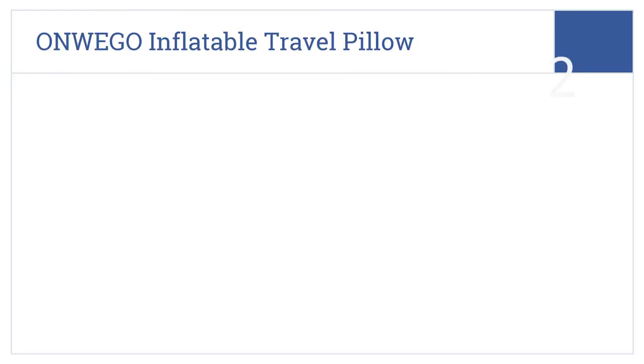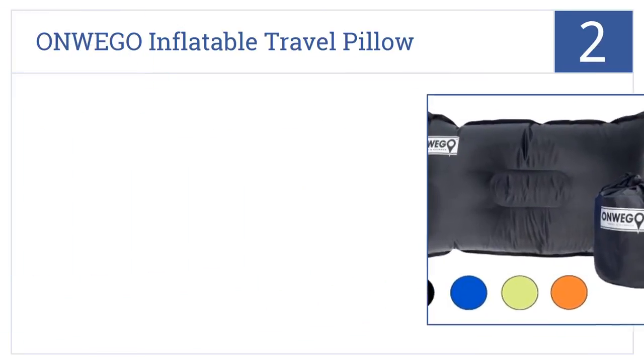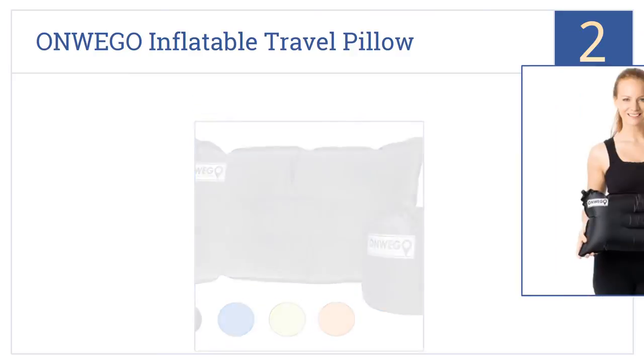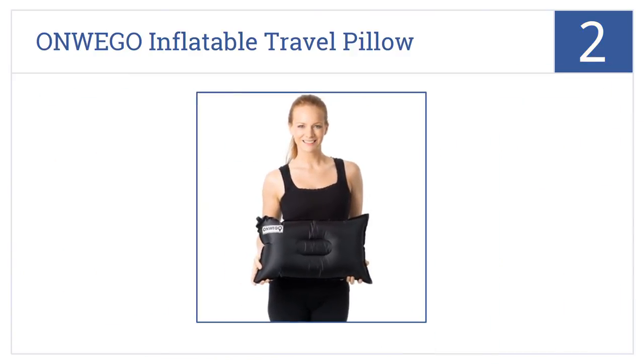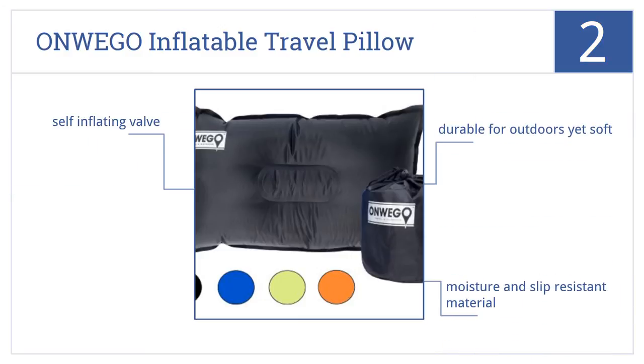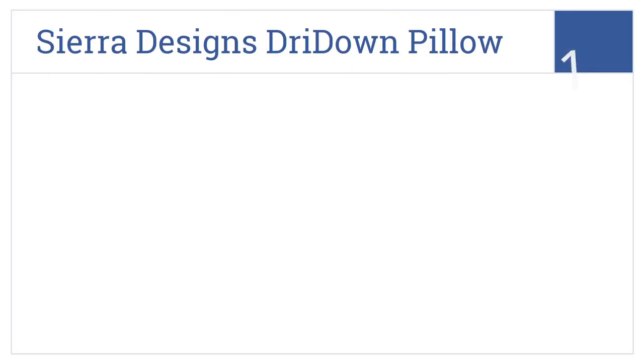At number two, the OnWeGo Inflatable Travel Pillow has a small price tag but provides big comfort thanks to its extra-large size and easily adjusted firmness. It's durable enough for the outdoors yet soft, made from a moisture- and slip-resistant material, and includes a self-inflating valve.